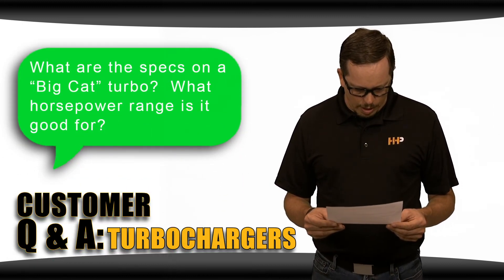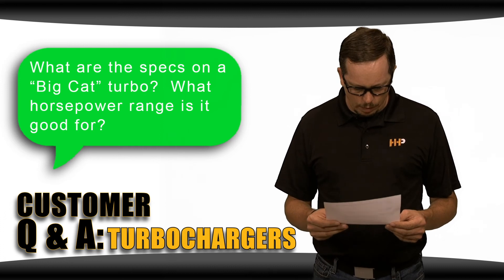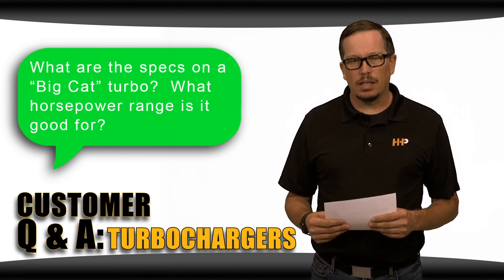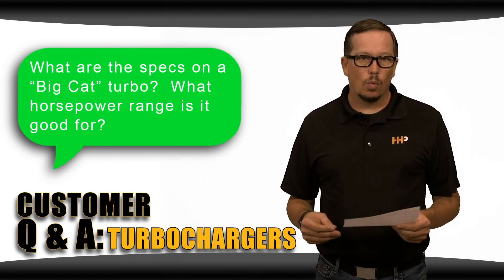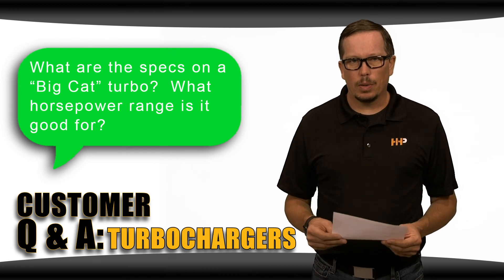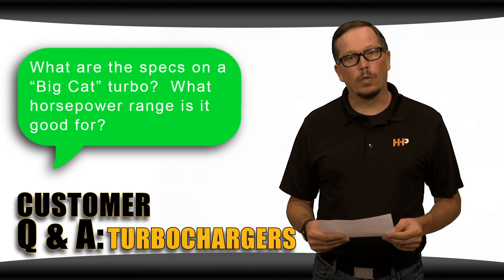What are the specs on the Big Cat Turbo and what horsepower range is it good for? The Big Cat Turbo is a non-wastegated turbo with a 78 millimeter compressor wheel and a 1.32 A/R housing. That turbo is good from 550 to about 700 horsepower, and it's a very popular turbo for us.